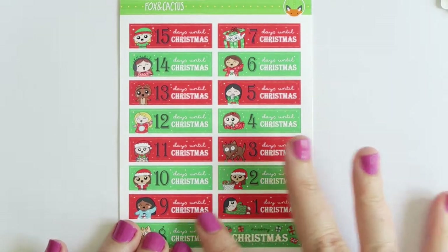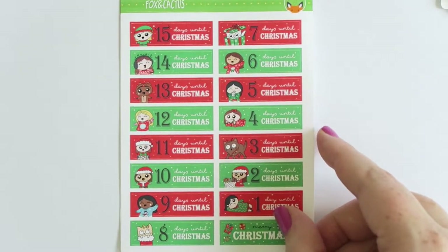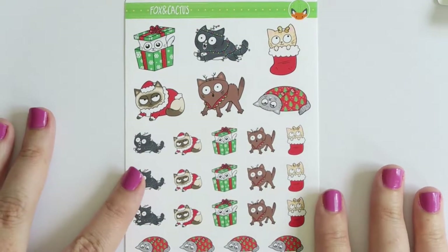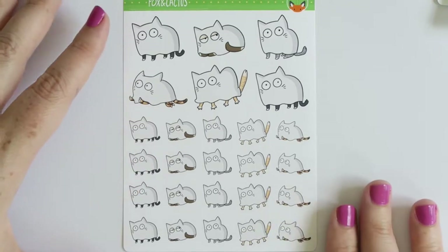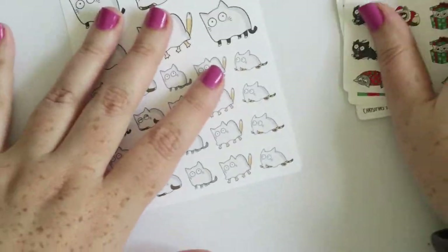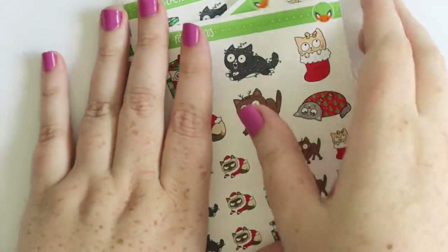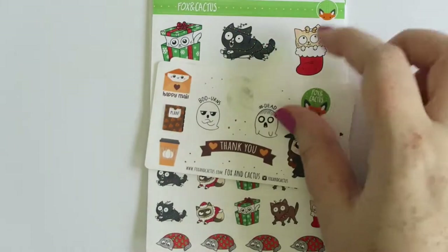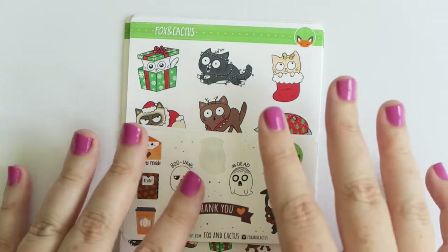I'm actually spending most of this time in New York so I'll only have my personal planner on me - these are the width of the Erin Condren boxes. I bought a second sheet of the Christmas cats as I said, and because they were getting discontinued I also bought a second sheet of the Halloween ghost cats because they're so cute. That was my big two orders from Fox and Cactus. I love her store - always get the priority stamp if you're Australian because they arrive much faster. Great prices, and her and Tom do all the art themselves, which is really awesome.